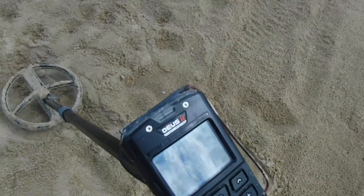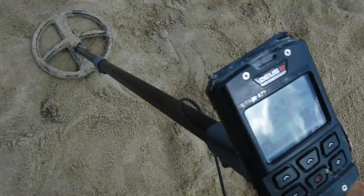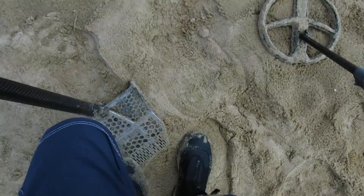Just like a nickel right there. And I got another target - a little coin spill. Reading 94. We'll take it. That's probably a quarter most likely, but we'll see.